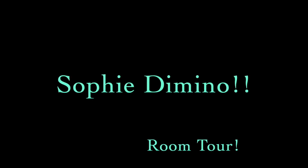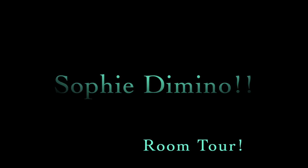Hey guys, it's Sophie and welcome to my room! Today I'm going to take you on a tour of my room and show you guys what I have redone and some things that I changed. Let's go!